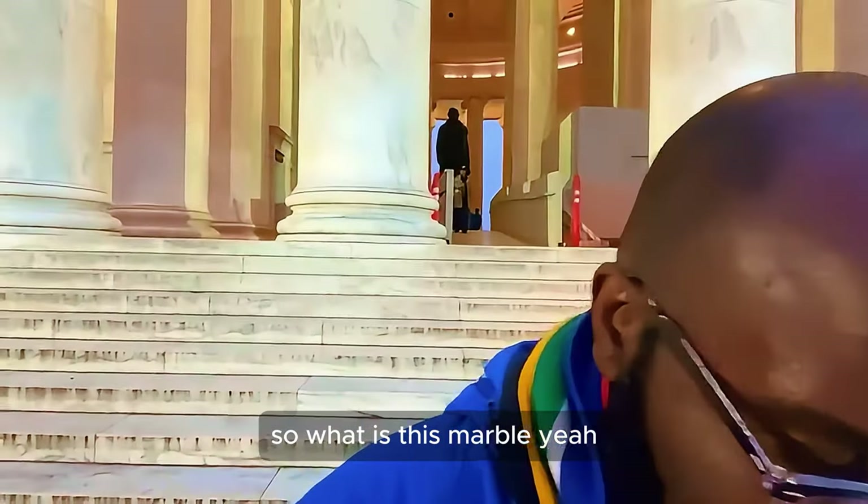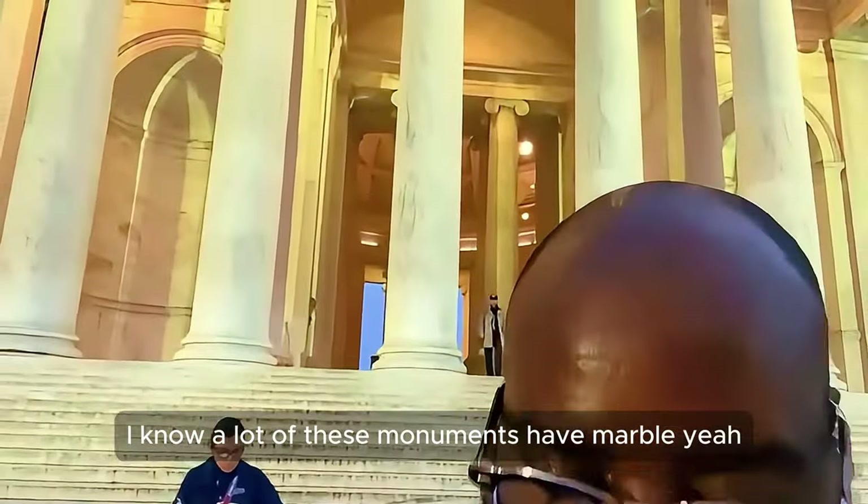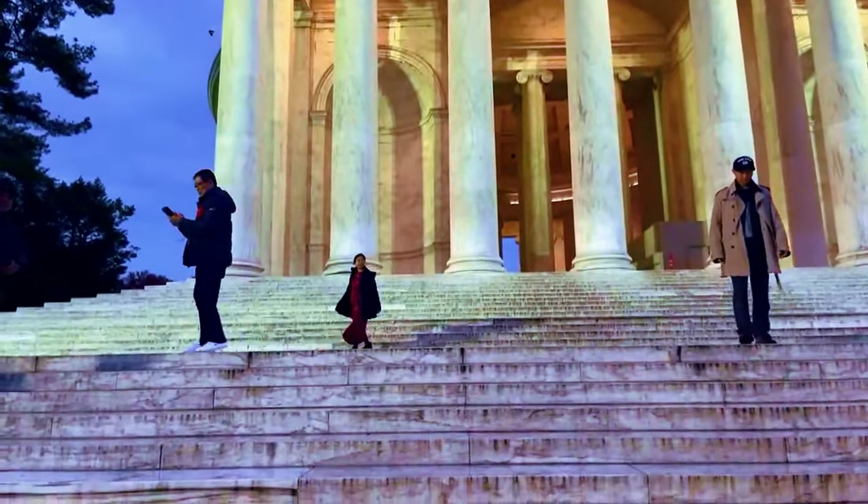What is this — marble? Yeah, it looks like it. A lot of money, huh? I noticed a lot of these monuments have marble — all of them have marble. Let me show you guys how it looks. It's marble.